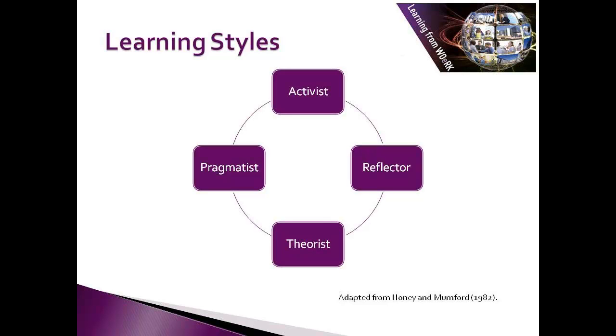Activists, as the name implies, are people who prefer to learn by doing. They like to just get in there and have a go and see what happens. They like to experiment, take risks, try things out. They enjoy things where they can be fully involved, like brainstorming, problem-solving, role-playing, and just having a go.